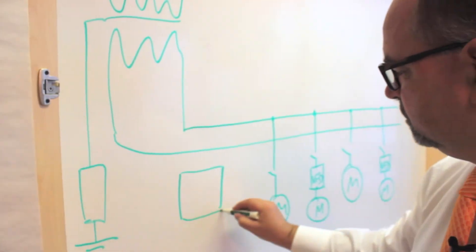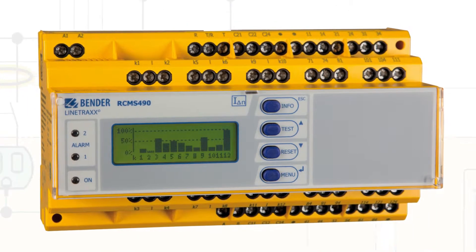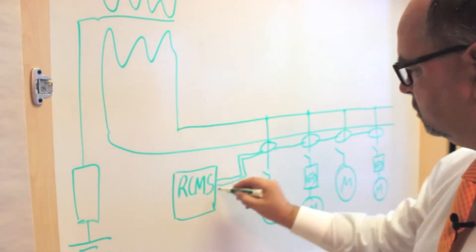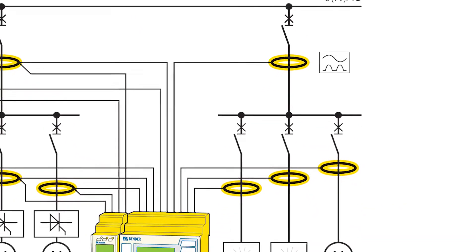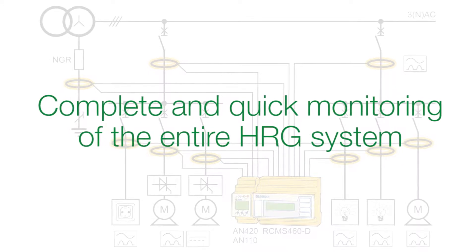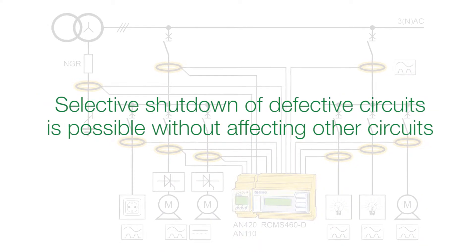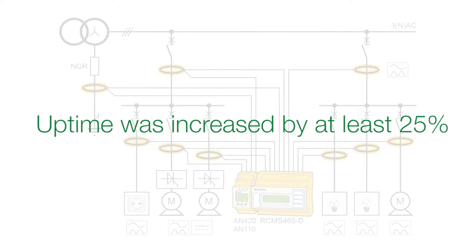After considering all available Bender solutions, RCMS 490 was chosen to monitor the resistor and the loads due to its superior performance. The RCMS 490 was installed without unscheduled system interruptions as part of the substation's regular inspection shutdown, because current transformers require installation around the load cables. Complete and quick monitoring of the entire high resistance grounded system, including detection and location of faults in less than 200 milliseconds. Selective shutdown of defective circuits is possible without affecting other circuits. Uptime was increased by at least 25%.